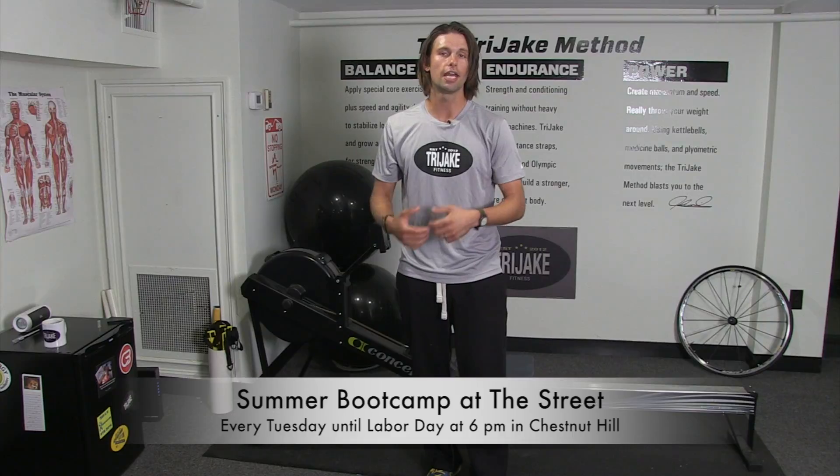Which brings me to the next activity that Try Jake Fitness is partnered up with at The Street down in Chestnut Hill. Every Tuesday night at 6 p.m., Try Jake Fitness will be down at The Street in Chestnut Hill, right down Route 9. We are going to be doing a cardio blast boot camp designed to spike your heart rate up and then cool you down, doing that action repeatedly over the course of 45 minutes. The boot camp is free — it's right on the green in front of the Shake Shack and Lululemon there on The Street in Chestnut Hill, right by the mall area.